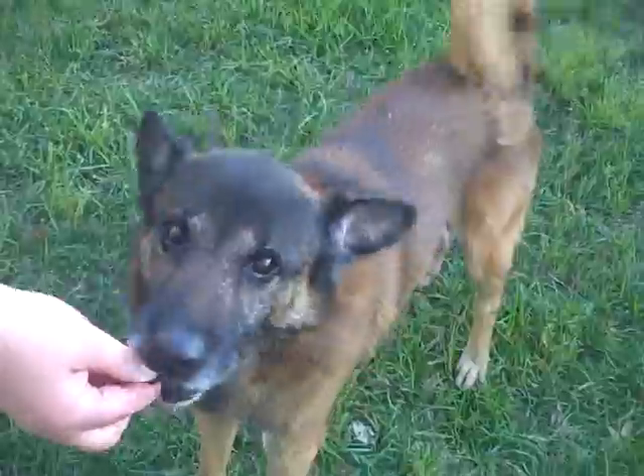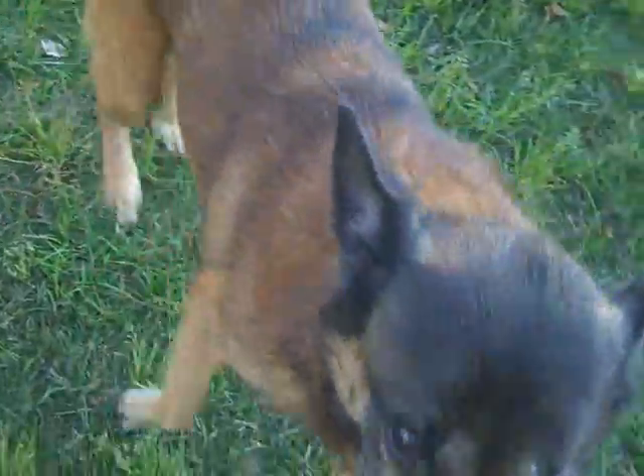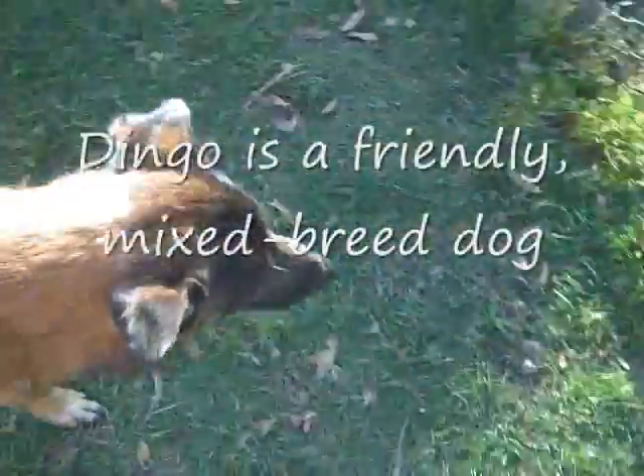Hi, this is Dingo. He's brand new to the shelter, just came in recently. Hey, you handsome fella. Good looking little boy.